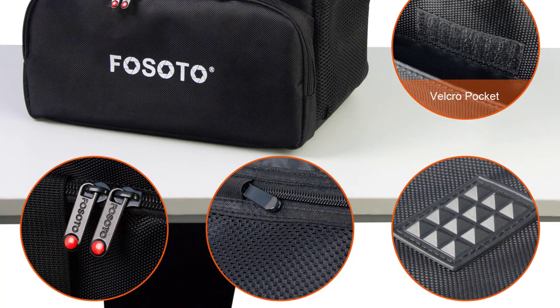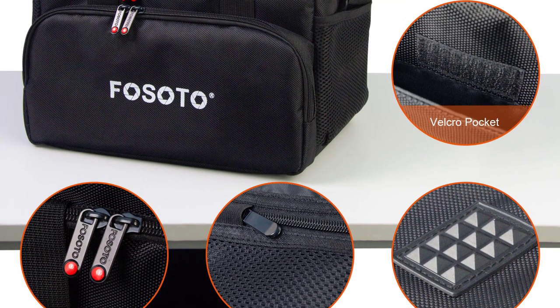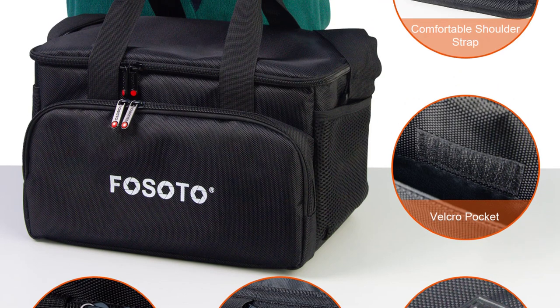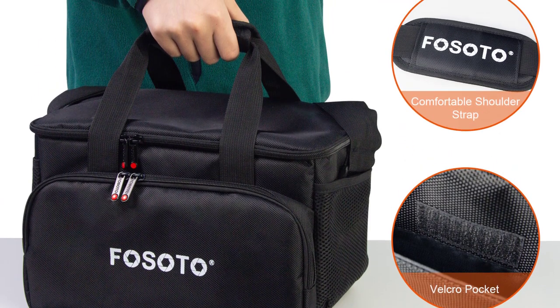The reinforced stitching and padded compartments ensure that gear remains secure and safe even in rough conditions. Additionally, the bag's waterproof feature gives peace of mind during unexpected weather changes.